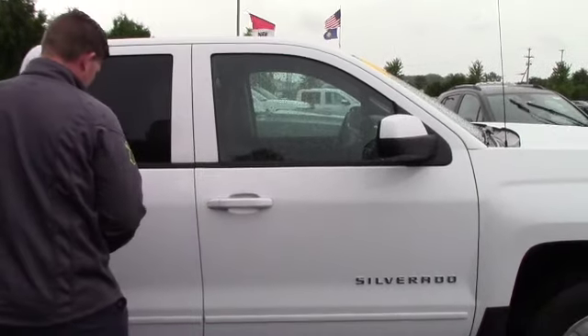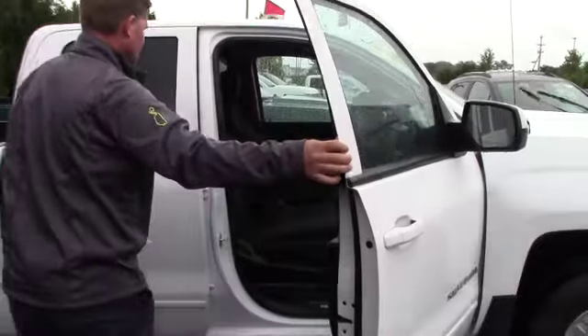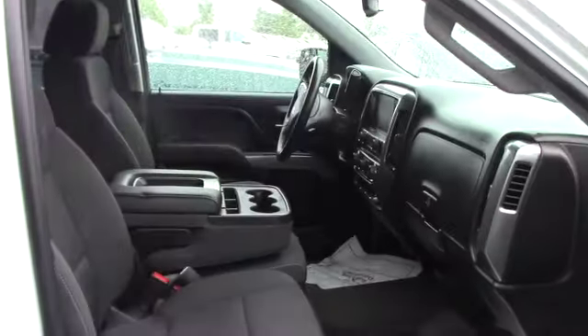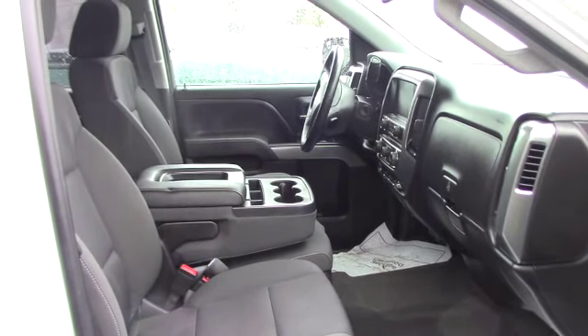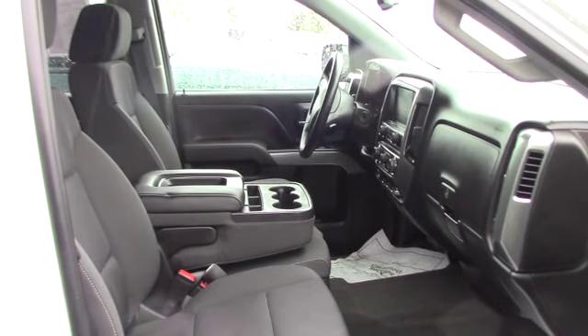This vehicle is equipped with remote start, an 8-inch touchscreen, and I believe it comes with a 4G LTE Wi-Fi hotspot built in. It has a CD player, unlike the base models now where they don't.